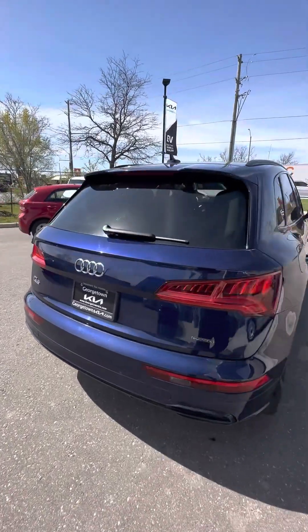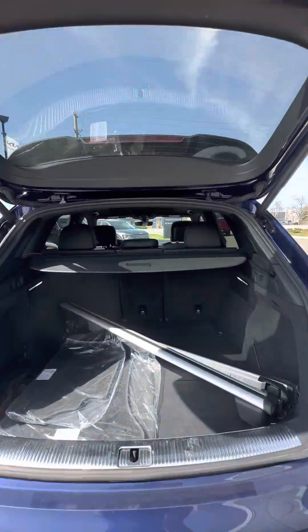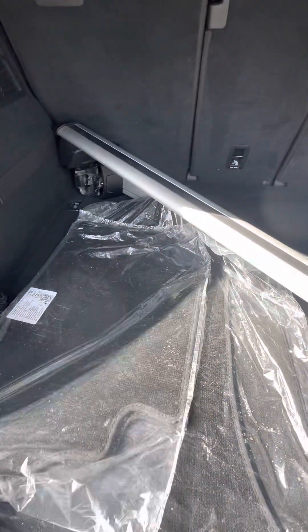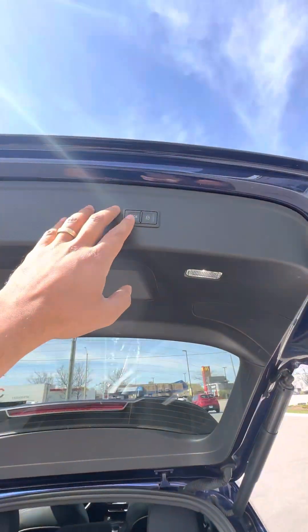Let's take a look at the trunk space. Got a power tailgate. Tons of space, cargo cover, roof rails, and the original summer mat still inside. Cargo net as well. Seats do fold down flat if you need more space.